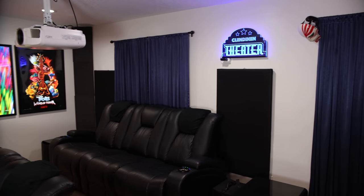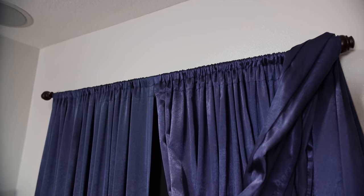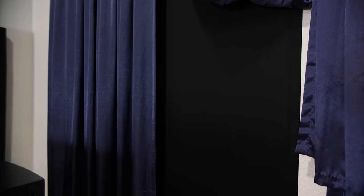The room has three windows that are covered with curtains, and behind each curtain we have additional acoustic panels. This not only serves as acoustic treatment for the room, but it also blocks exterior light from entering.